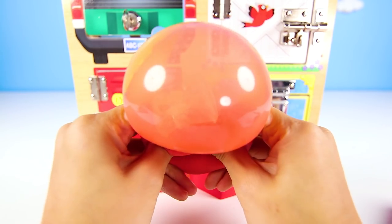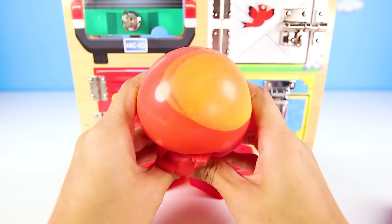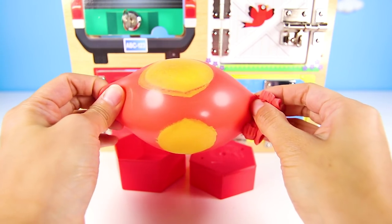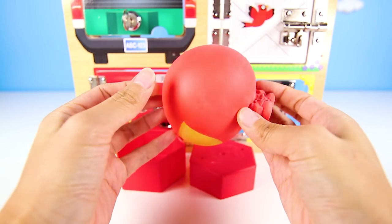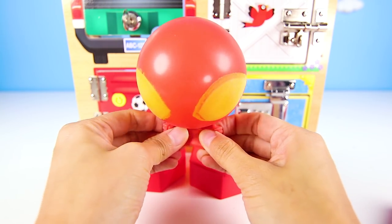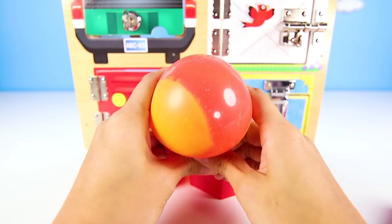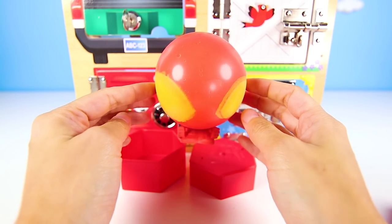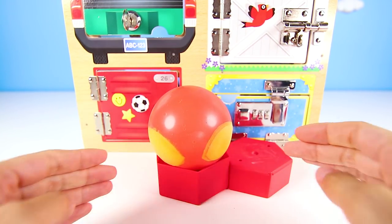Iron Spider has all the same powers as both Iron Man and Spider-Man, so he must be one of the most powerful heroes ever. And since he's a mashem, he has super squishy powers too. When I'm not playing with him, he can sit in this red box here. He can stay here while we go find Rolly.